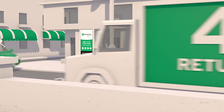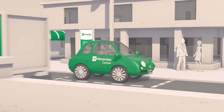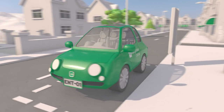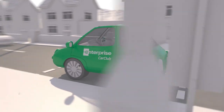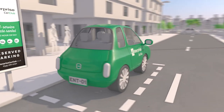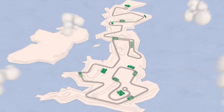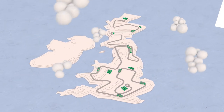Once you've finished your journey just return to the same location. To end your reservation return the car keys to the in-car pin pad then simply lock the car with your app or access card. But should you need a little extra time you can simply extend your reservation using the app, in-car pin pad or online.